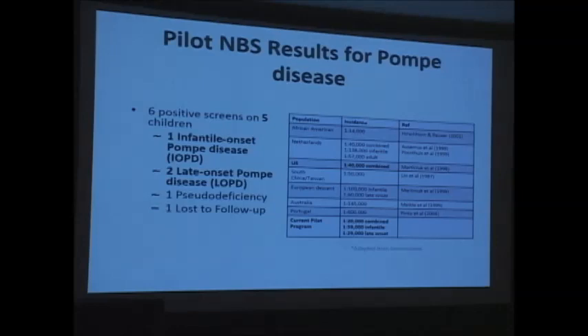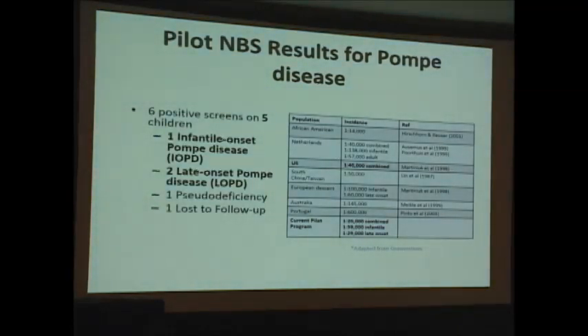Of the six screens on five different patients — one had a repeat sample collected before 24 hours of life — we confirmed one infantile onset Pompe disease case successfully started on enzyme replacement therapy, two presumed late-onset Pompe disease cases, one pseudodeficiency, and one patient lost to follow-up. Our combined incidence was one in 20,000. The estimated U.S. incidence is one in 40,000, but this varies by state and ethnicity. Ours is closer to the African-American population incidence of one in 14,000, consistent with our results.